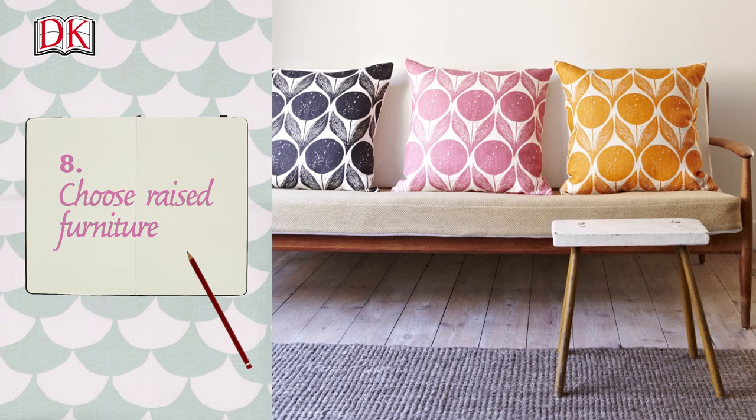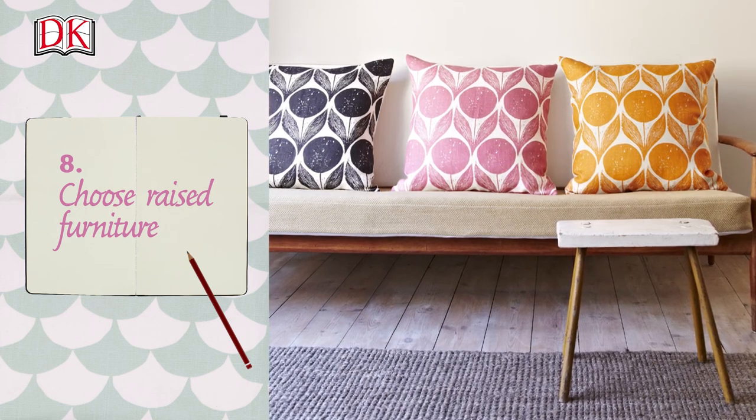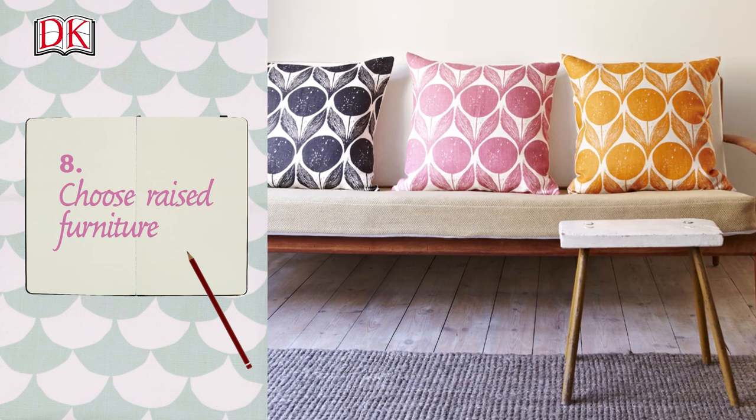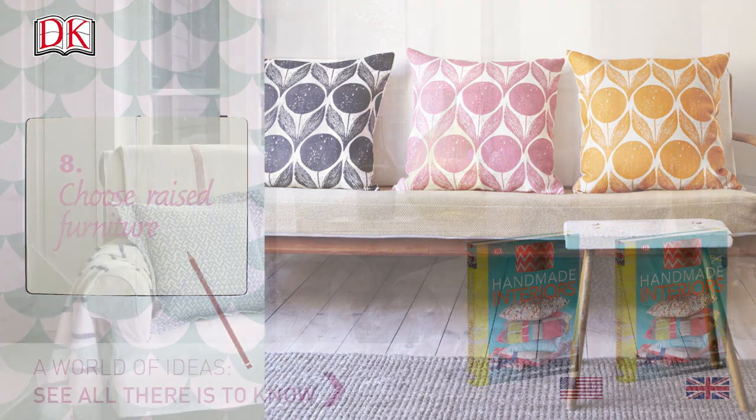Choose raised furniture. Dark, heavy furniture can absorb a lot of light. For a lighter feel, choose sofas and beds that have clear space underneath.